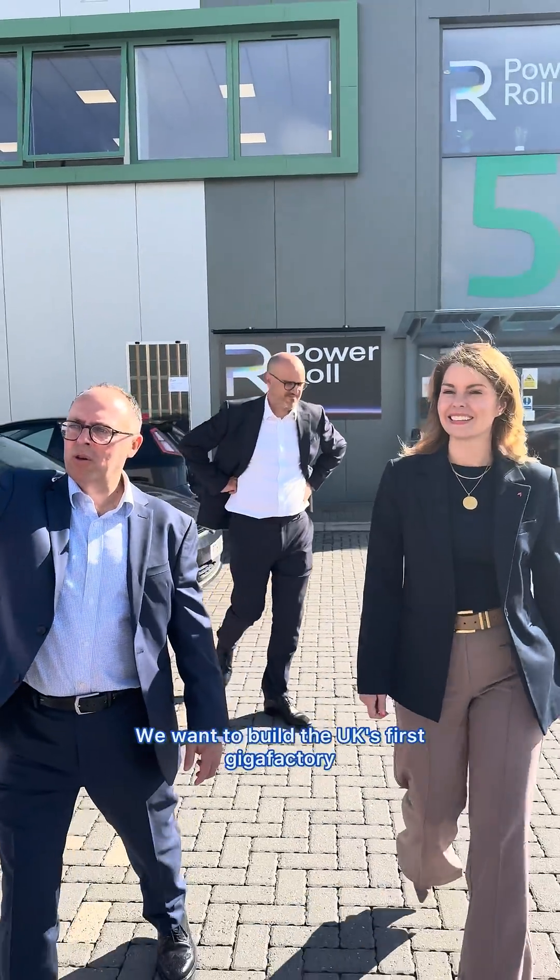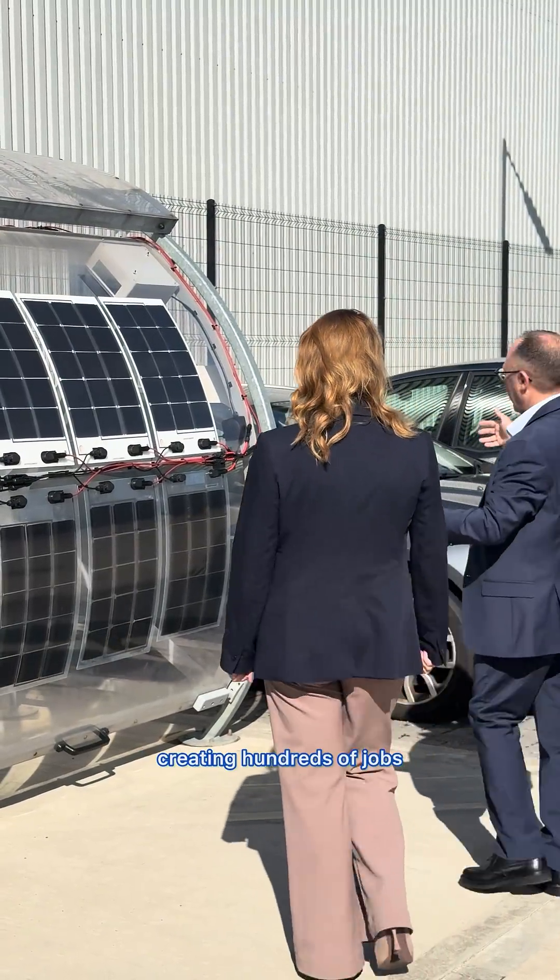We want to build the UK's first gigafactory for solar here in the North East, creating hundreds of jobs and supplying our product both here in the North East, in the UK and around the world.